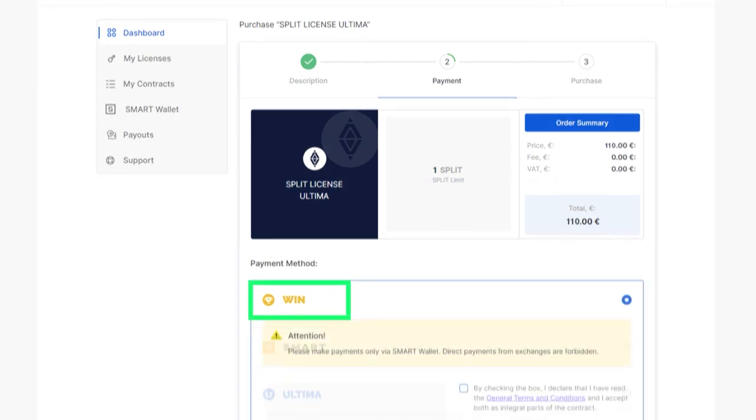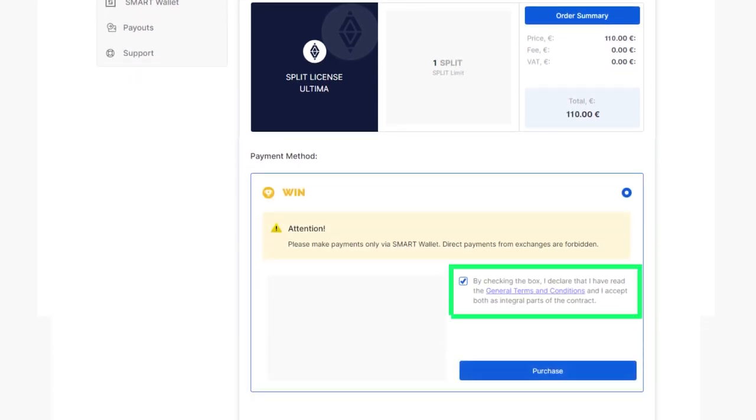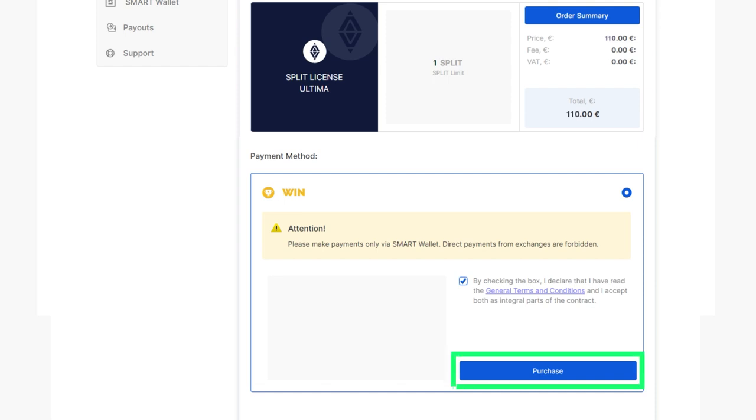After selecting the win token, ensure you agree with the provided terms by checking the corresponding box. Then click the purchase button to proceed.